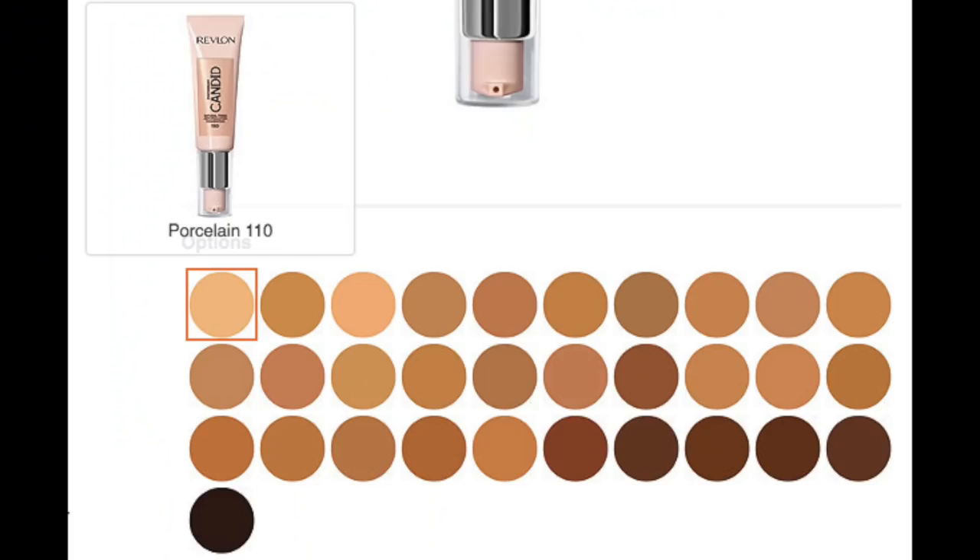The lightest shade right now is Buff 120, and in their normal Revlon ColorStay, Buff is like third or fourth in the line, so I'm assuming they'll come out with lighter shades — especially launching with 30. It's promising, but if you're fairer than me, this one probably won't work for you. As I'm editing this a couple weeks later, I noticed they now have 31 shades and added a new light shade, Porcelain 110. So there is now a lighter shade than when I ordered.